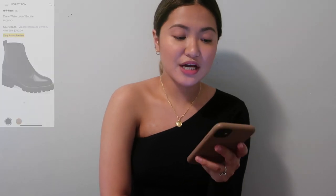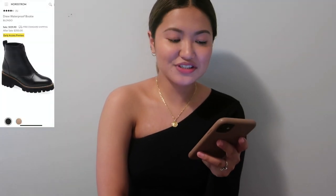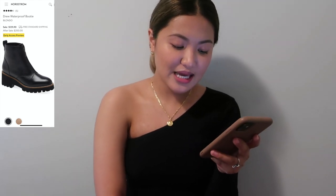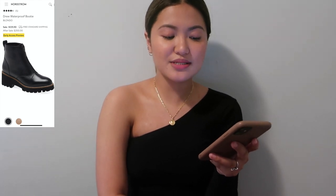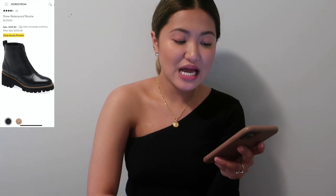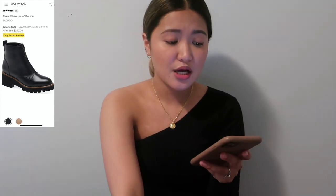Moving on to shoes. The first is by Blondo — the Drew Waterproof Bootie, a $200 value for $129.90. It comes in black and beige, has chunky heels, and is probably really comfortable. The waterproof feature is great for slushy Canadian winters.